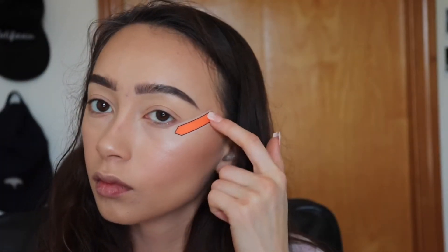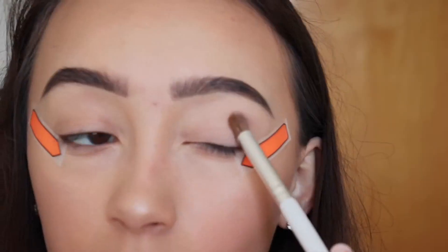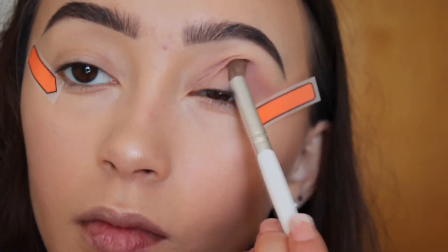And then we are going to do my eyebrows. If you want an eyebrow tutorial, please comment down below. And then we are going in with the chocolate bonbon palette.